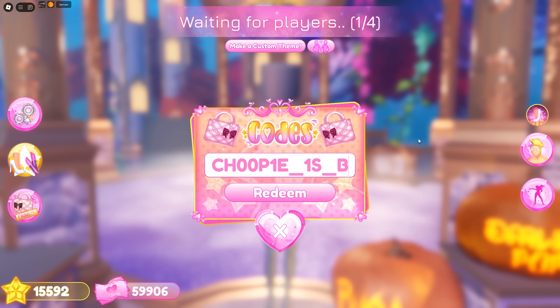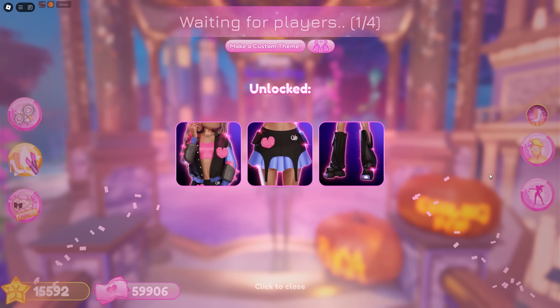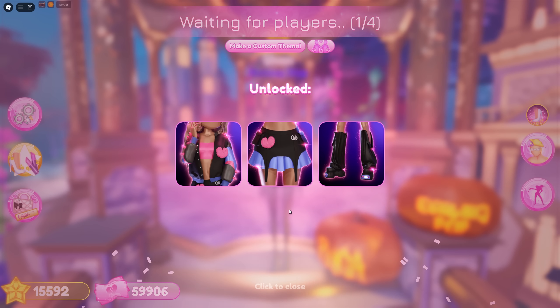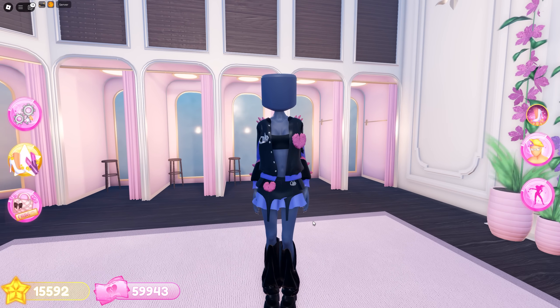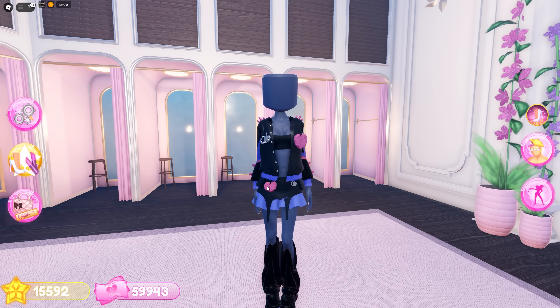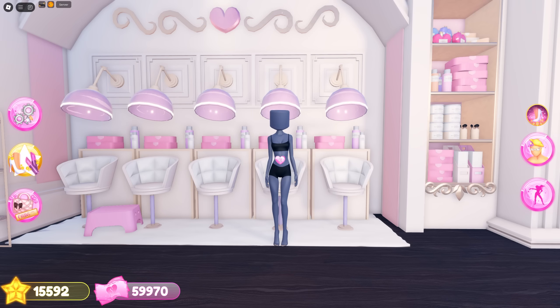The new code is ch00p1e1s_b4ck — redeem it and you'll get these three adorable items. I love the fluffy heart patches on the jacket and skirt, and the shoes are so cute.